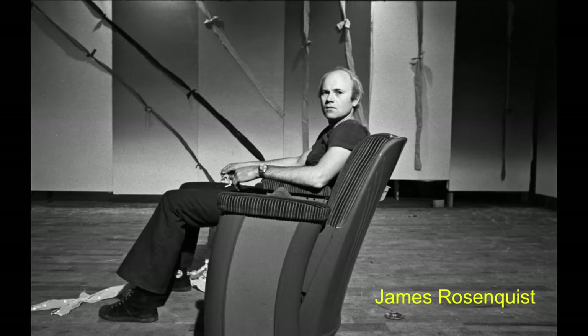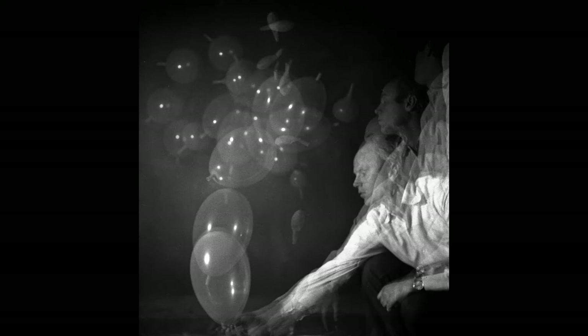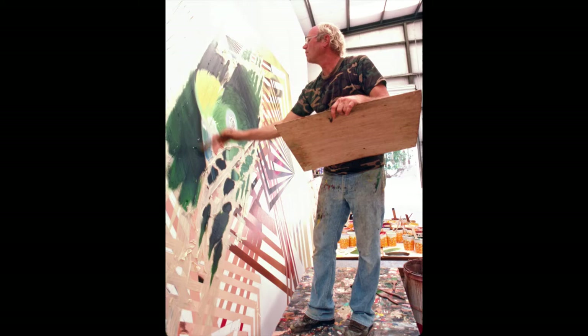Painter James Rosenquist was a friend of Jack's, and he photographed him frequently over the years. These are from 1969. Here is an experimental series of photographs of Rosenquist releasing balloons against a black backdrop in Jack's studio in 1970. And here is Rosenquist in 1986, working in his home studio in Florida — the same studio that was completely destroyed in a fire in 2006.